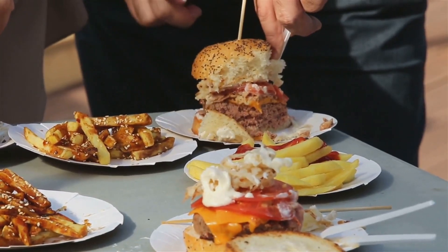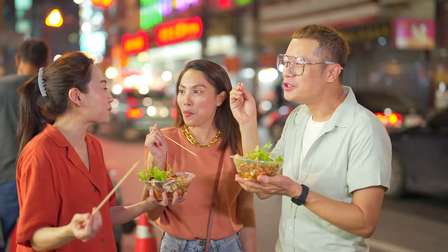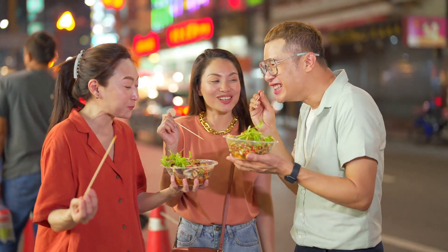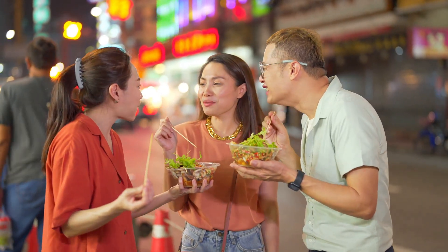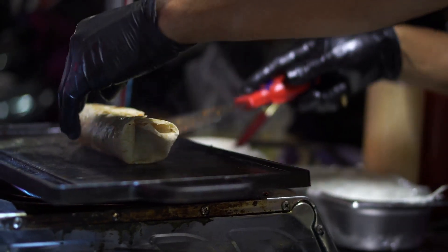As we move along, we spot people enjoying chalmuri in paper cones. Chalmuri is a spicy puffed rice mix that's crunchy, tangy and a little bit spicy — the perfect snack to munch on as you explore the bustling streets.